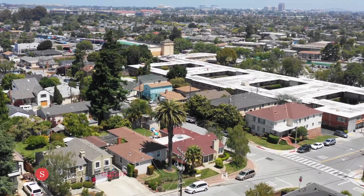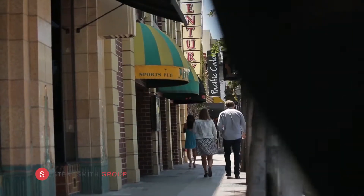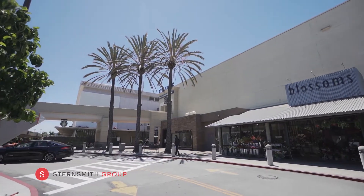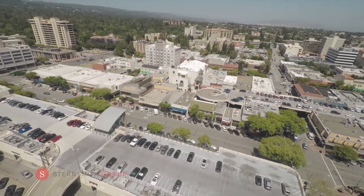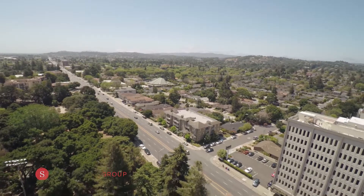Enjoy the views of the peninsula, and it's a quick stroll down to Molly Stone's, local eateries, Planet Granite, Bel Air Bowl, and the updated Hillsdale Mall just a little over one mile away. This location offers close proximity to 101, 92, and Caltrain.